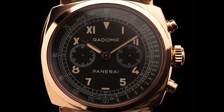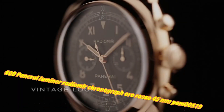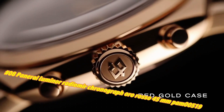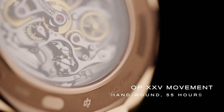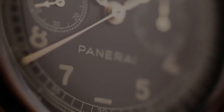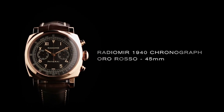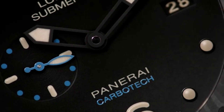Number 8: Panerai Luminor Radiomir Chronograph Oro Rosso 45MM PAM 519. The current price of this watch in US dollars is $50,900, but this may vary with time. This pre-owned Panerai Radiomir 1940 Chronograph Oro Rosso is a manual wind watch featuring an 18K rose gold case, a brown California dial, a brown alligator strap, and an 18K rose gold deployant buckle. Functions include hours, minutes, small seconds, and chronograph.